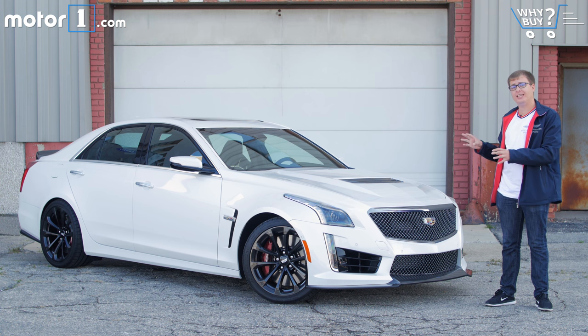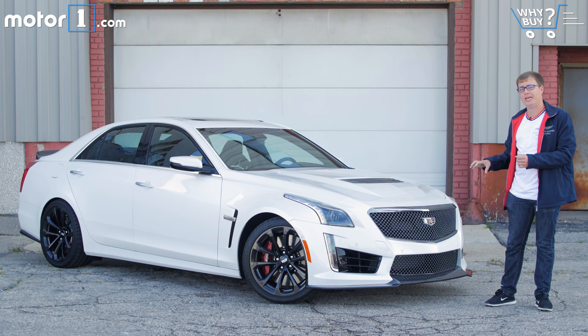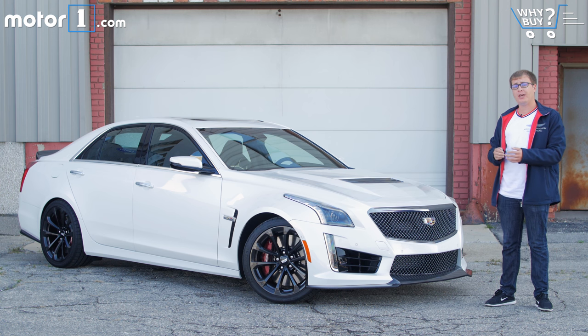Take the regular CTS luxury sedan and stuff in a whole bunch of performance parts. On paper we know this car's got what it takes — it's got a big V8 engine, carbon fiber aerodynamic parts, Brembo brakes, all those things. But we want to find out what it's like to live with in the real world.